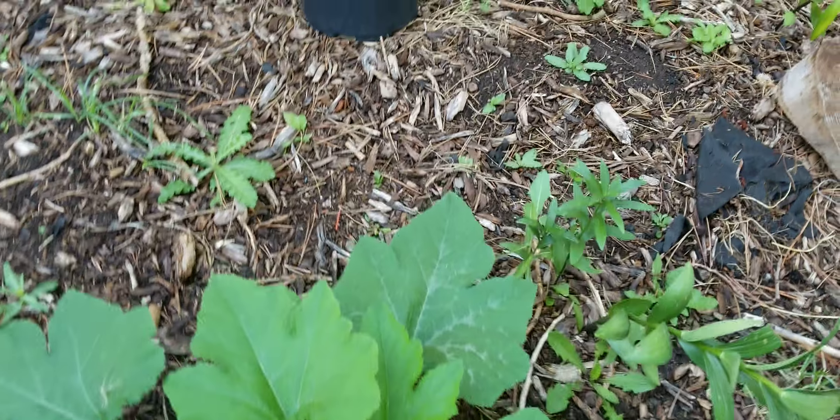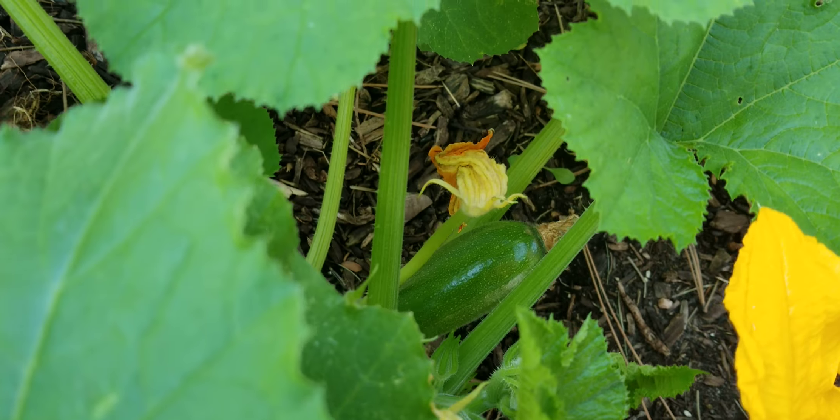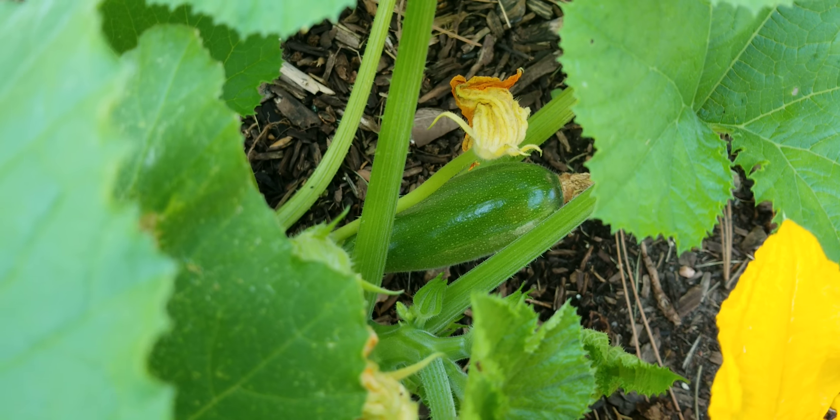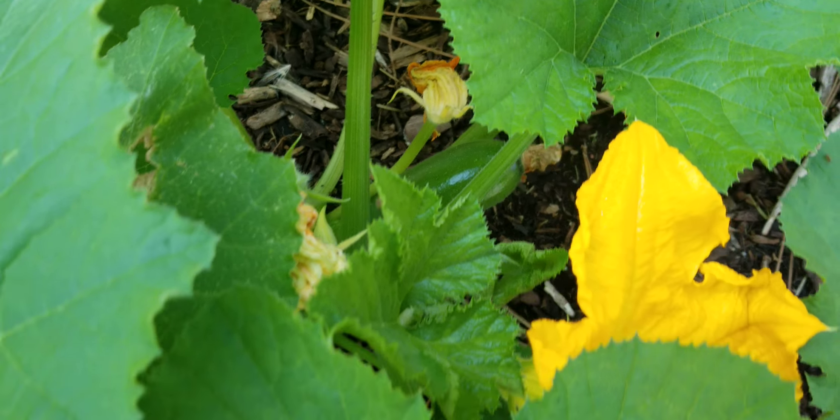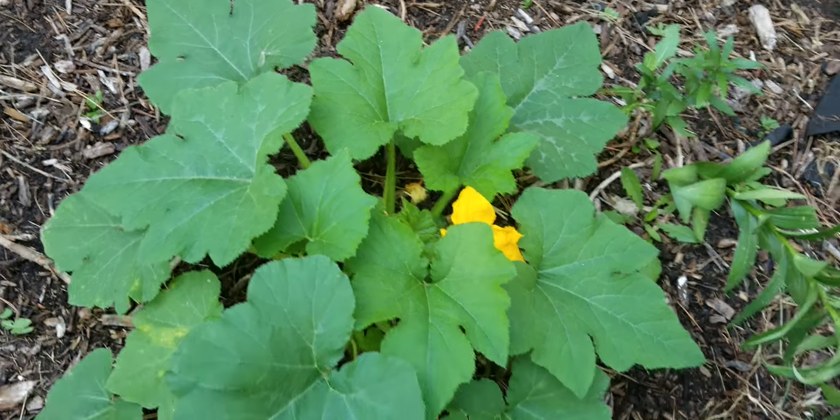We've also got a zucchini out here, which was supposed to be a jack-o-lantern. But look at there — we already have a zucchini on it. It turns out it was a zucchini plant. Plenty of other blooms on it and getting some more stuff on it.